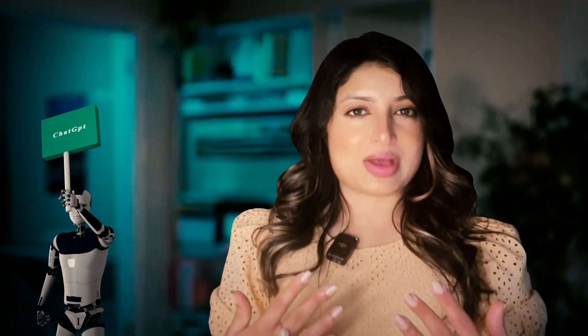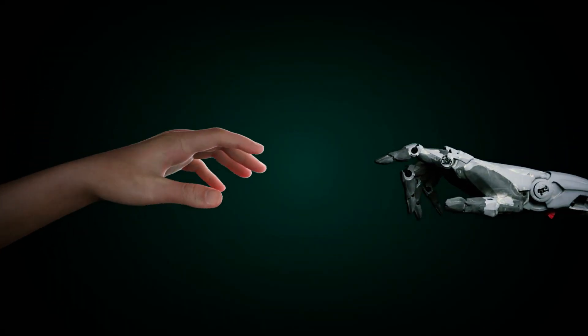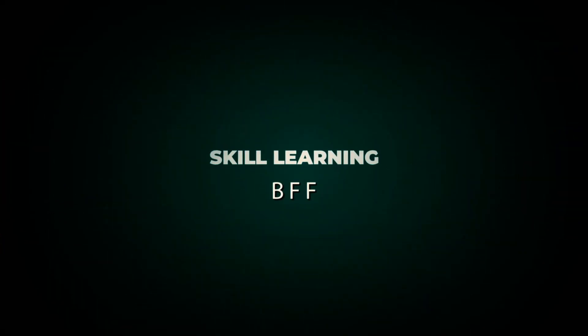Now learning a new skill is like a chat with a wise mentor, answering questions, breaking down tough stuff and nudging me in the right direction. It's become my skill learning bestie and I want to share how I transformed my information consuming chaos into a structured, organized learning journey.